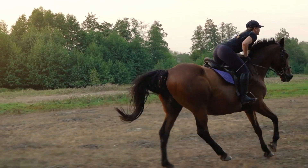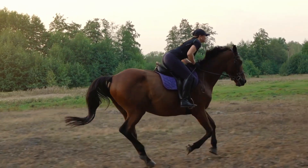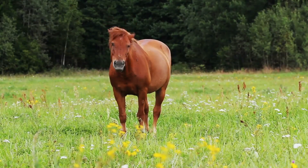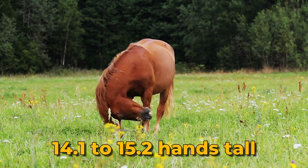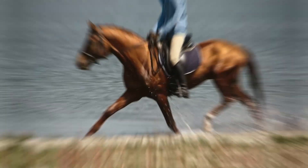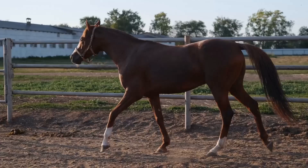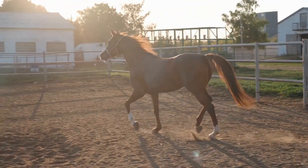Number 10: Morgan. The Morgan Horse, cherished in the United States, has a significant place in history. Originating in the late 18th century with Justin Morgan as its foundation, the breed is known for intelligence, strength, and versatility. Standing 14.1 to 15.2 hands tall, with a compact body and eagle-eyed head, Morgans reflect keenness. They excel in various disciplines like driving, dressage, endurance, eventing, and trail riding, showcasing athleticism and willingness to learn.